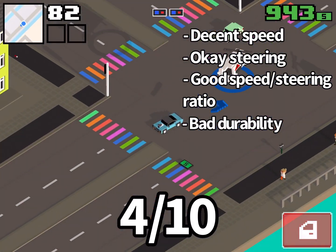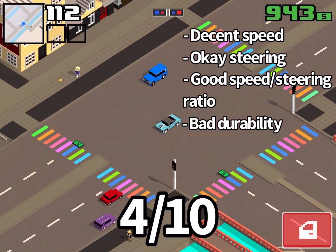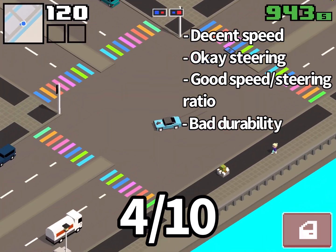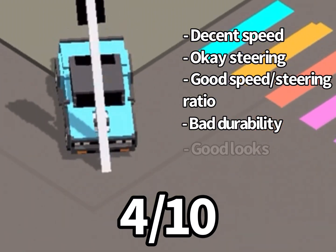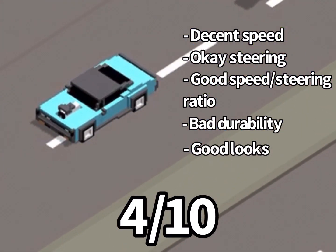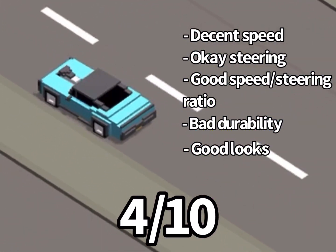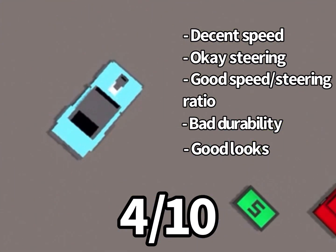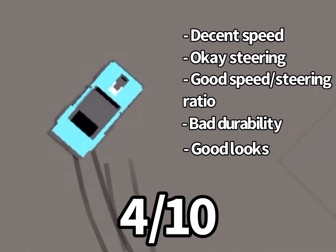The durability is not good on this car. I think like two major hits on a building or a big truck and our engine is already having problems, but it is a small common car so it still is not that durable. The looks for this car are pretty good — I think it got good points there. It wasn't anything crazy of an upgrade; it didn't get any major visual improvements.